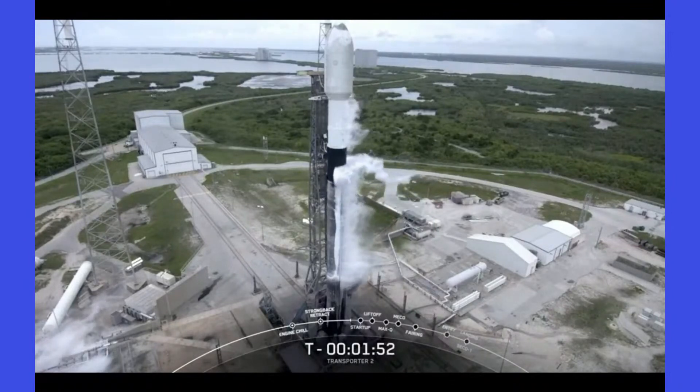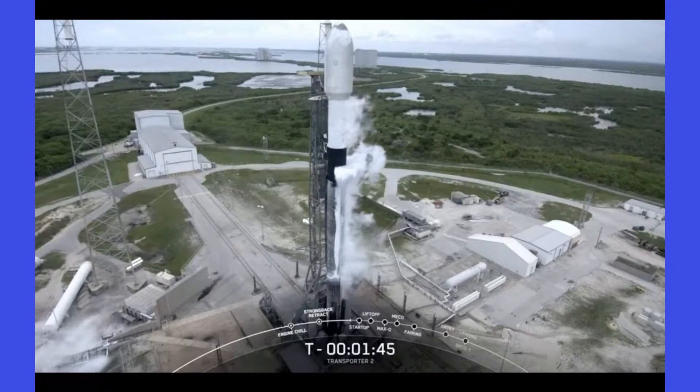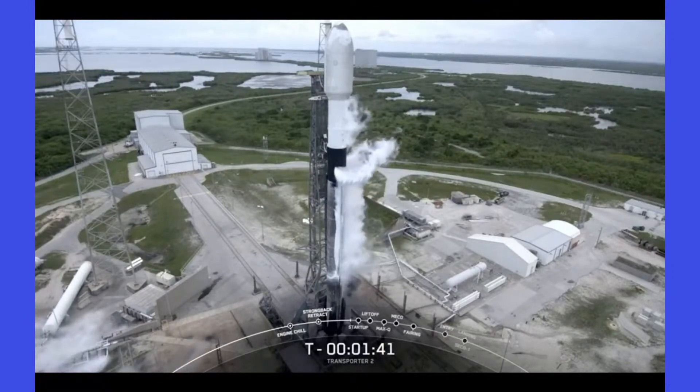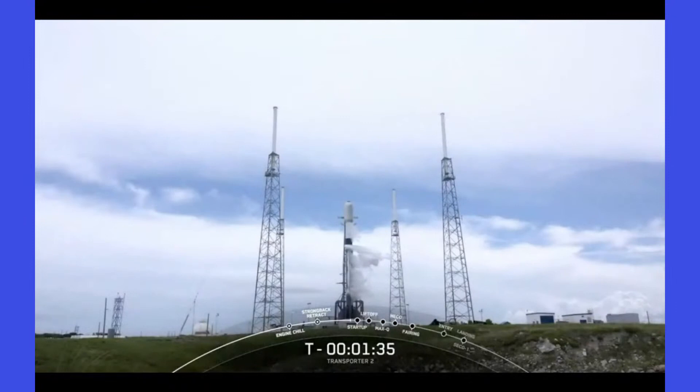Second stage locks loading complete — that is the last of propellant load. Falcon 9 is now fully fueled and ready to lift off in about a minute and 40 seconds. This is the eighth time that this booster will fly, and later on in the mission we will also be attempting to recover it for the eighth time back at Landing Zone 1.